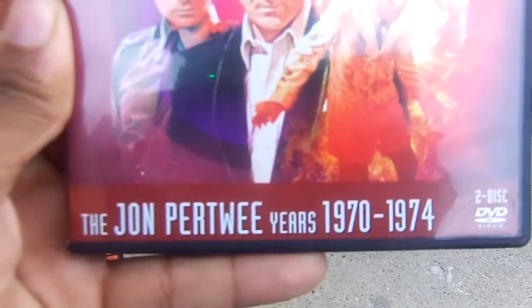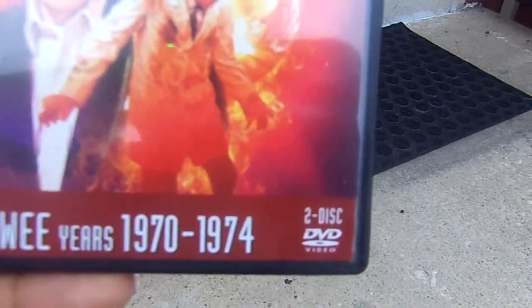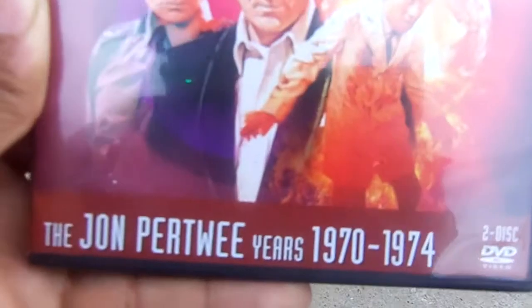The John Pertwee Years, 1970 to 1974. It also has a two-disc set and it's a rich sand banner.